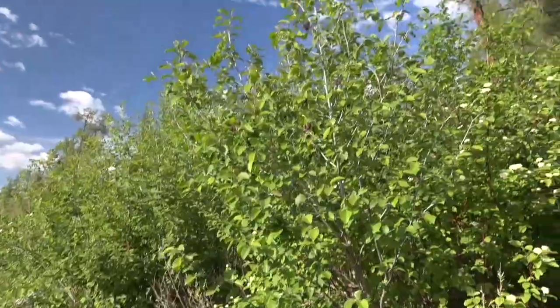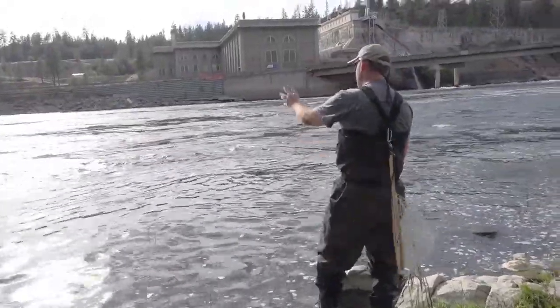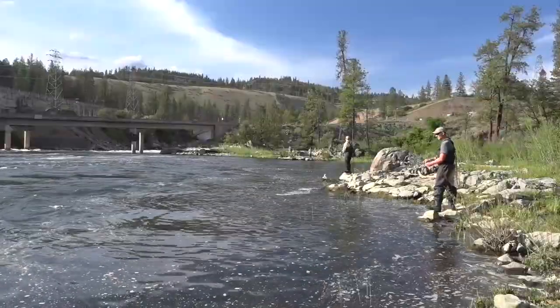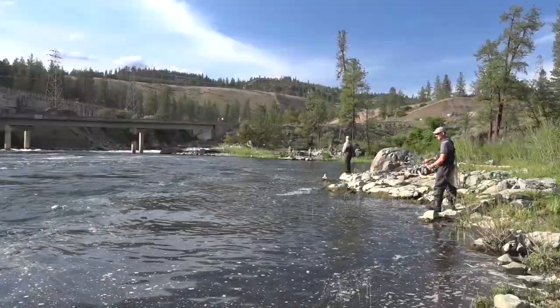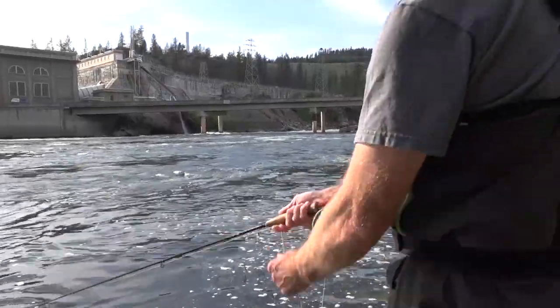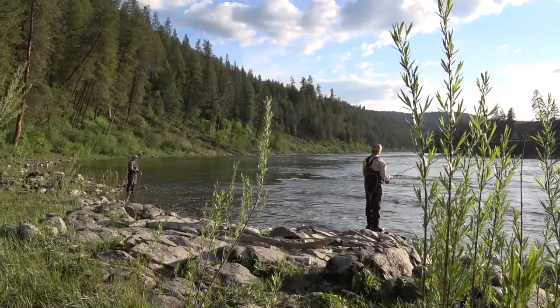There are some small trees behind me, so I'm really going high with my back cast. I'm fishing to this little riffle here, and I'm stripping an olive streamer through some pretty shallow water. But we did see a fish rise out there, so I think they're in there.